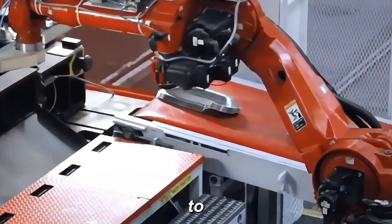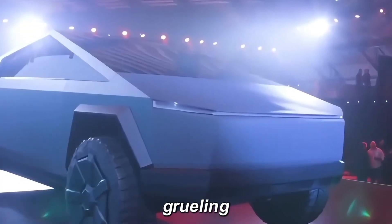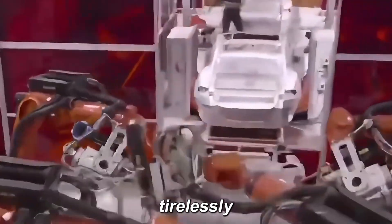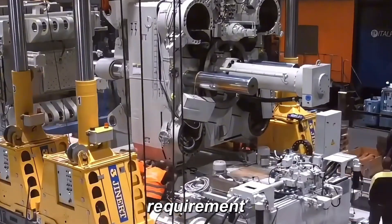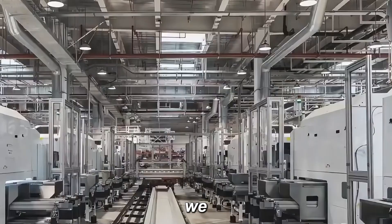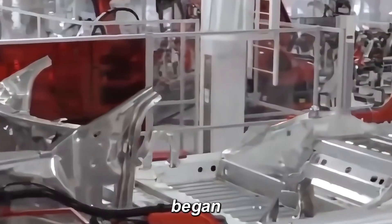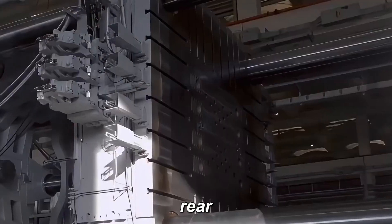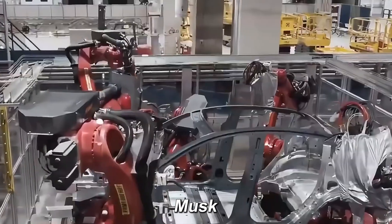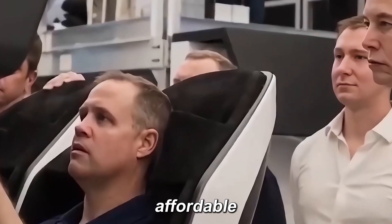To bring the Gigapress to life, Tesla worked closely with Idra for over a year. The process was grueling — Tesla constantly requested design tweaks, and Idra's engineers worked tirelessly to meet each new requirement. In the end, the Gigapress was a success. Tesla began with the 6,000-ton Gigapress for the Model Y rear chassis, followed by the 9,000-ton press for the Cybertruck. Now, Musk is moving forward with the 50,000-ton Gigapress for the Cybercab and the affordable Model 2.